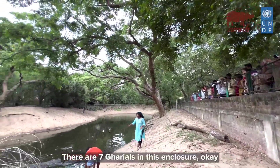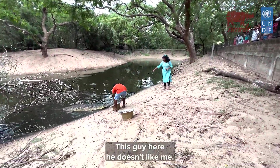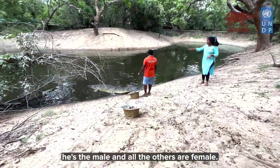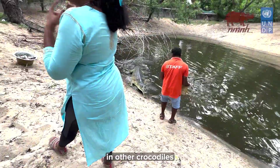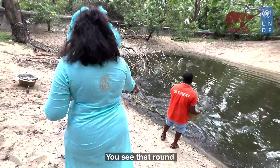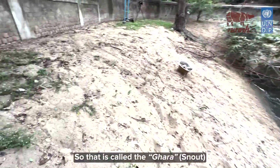There are seven gharials in this enclosure. This guy here is the male — he doesn't like me much — and all the others are six female gharials. For other crocodiles you cannot figure out male from female just by looking at them, but for gharials you can see that round ball-like structure on the snout — that is called a ghara, and that's how you identify the male.